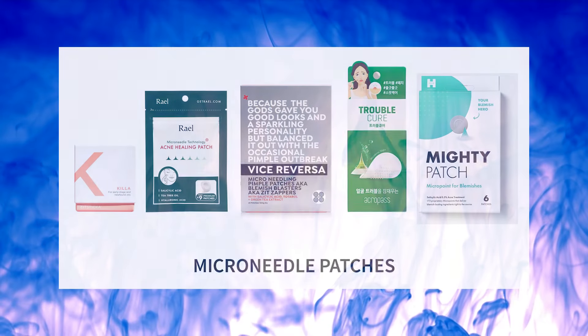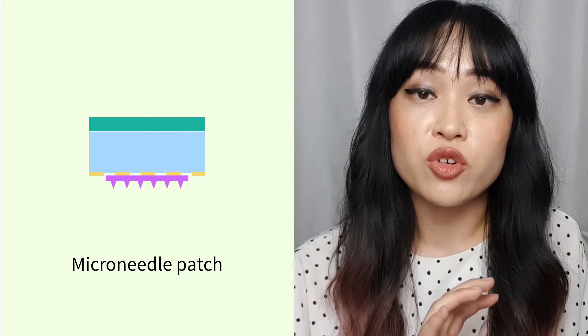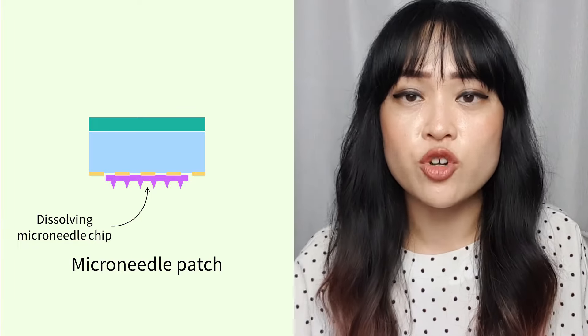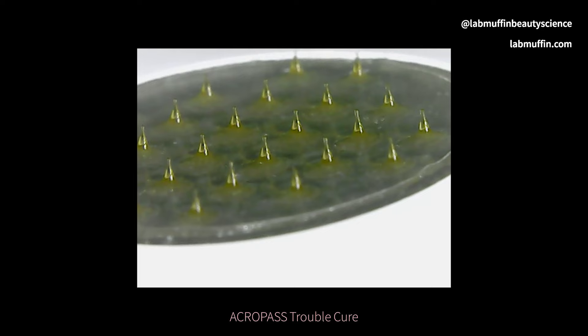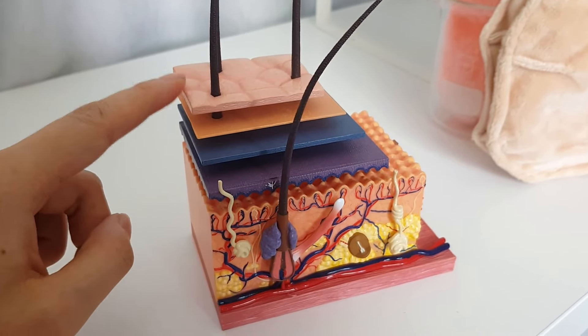Finally, dissolving microneedle patches — the newest and fanciest ones on the market. These are sticky bandages with a water-soluble chip on top that has lots of little microneedles on it. Think of it like a specially shaped chip of sugar embedded with active ingredients such as salicylic acid, niacinamide, antioxidants, and hyaluronic acid. In some products the sticky bandage is also a hydrocolloid bandage. The key idea is that the microneedles can get beyond the stratum corneum — the top layer of skin that acts as a strong barrier to active ingredients — so that the ingredients reach the pimple where they're needed.